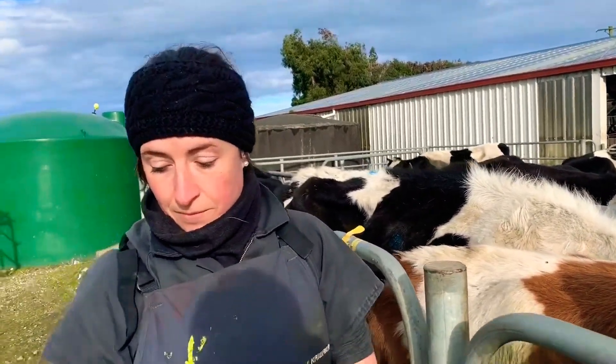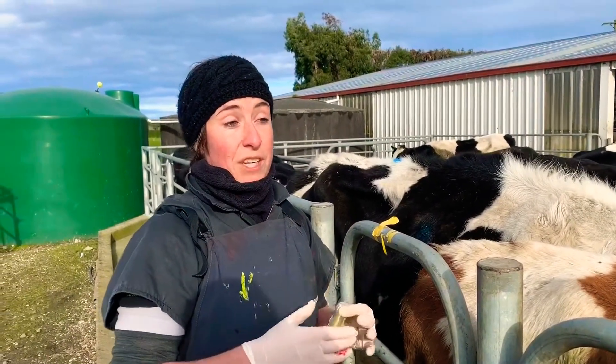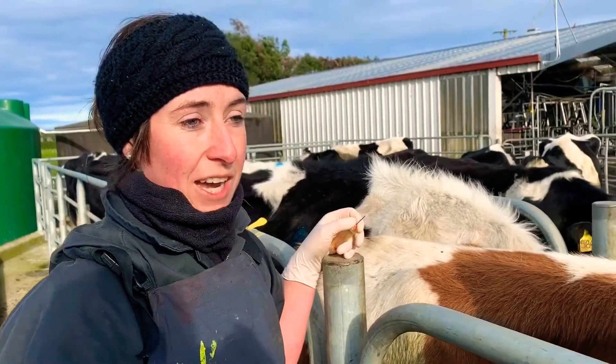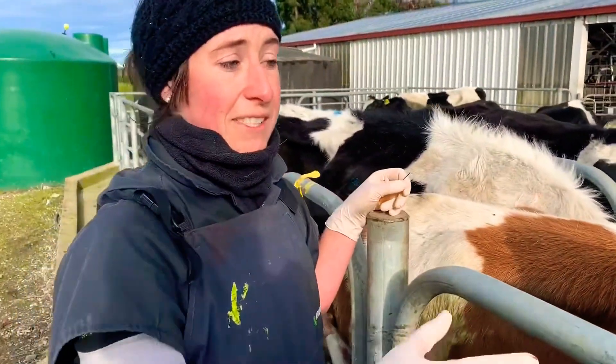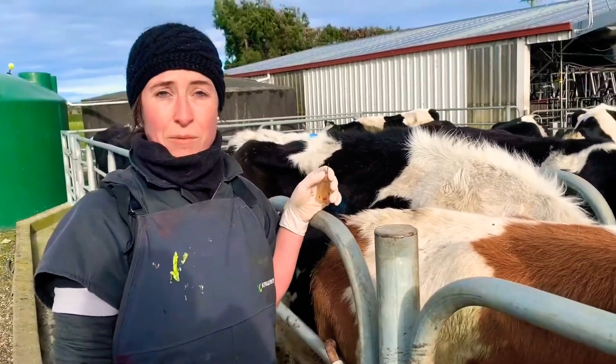So what do you recommend we should do now? I would just keep a good eye on her and make sure she can actually keep eating for the demands she has, so she doesn't have to break down too much of her own body fat. Get her into a nice condition for mating — if she would be at a four and a half body condition score at mating, that would be great.